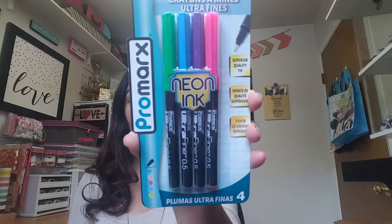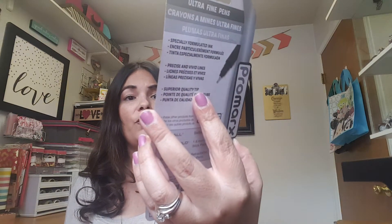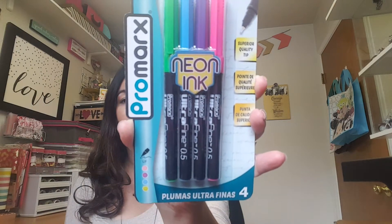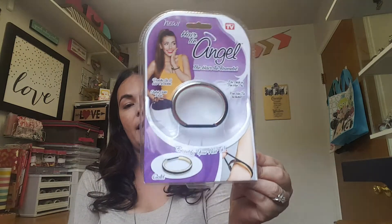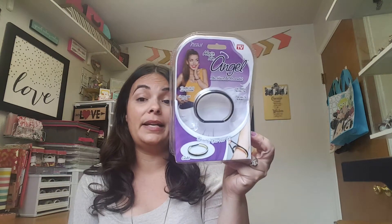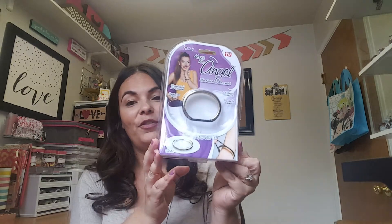I also saw these and I'm curious to see how they work — it's the Pro Marks ultra fine pens with four different colors: pink, purple, blue, and green. I've been looking for the scented felt markers from Dollar Tree, the ones good for coloring books, so I'm on the hunt for those. I also picked up another one of this item — they had very few left. I guess it runs for like 15 to 20 dollars normally; I found that out from Instagram comments. I picked up one for a friend, so if she's watching this video, this one's for her.